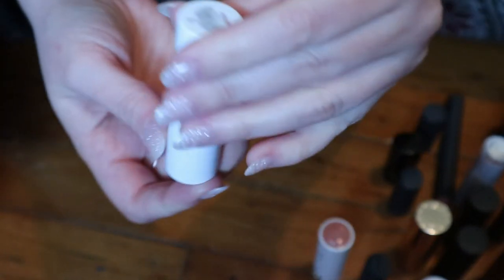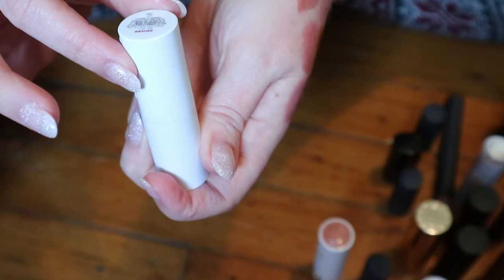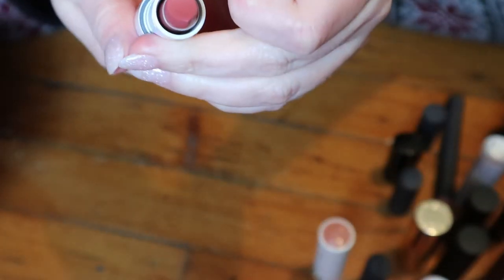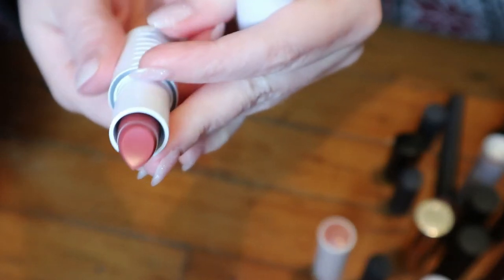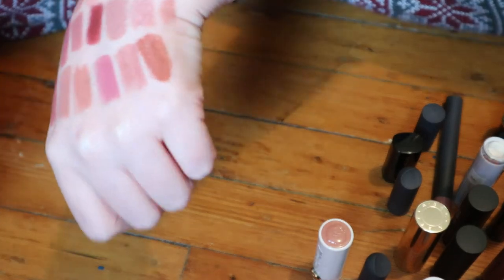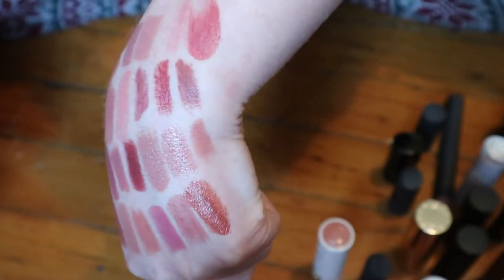This is from Milk Makeup. I think this is like another tinted lip balm, or like a tinted lip balm — I don't remember, but it's the shade Deuces. I clearly haven't even touched this once or swatched it, so here's the first swatch ever. That's actually a lot deeper than I thought it would be — it's like a nice rosy tone. Nice packaging on these.